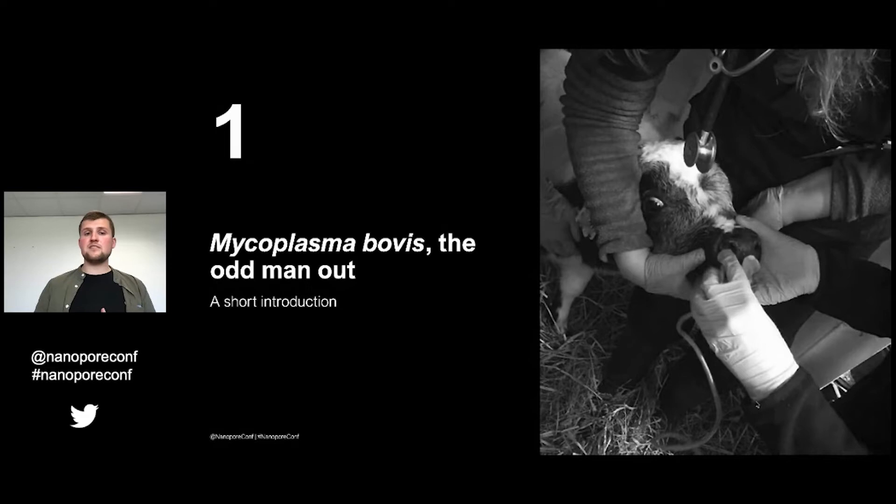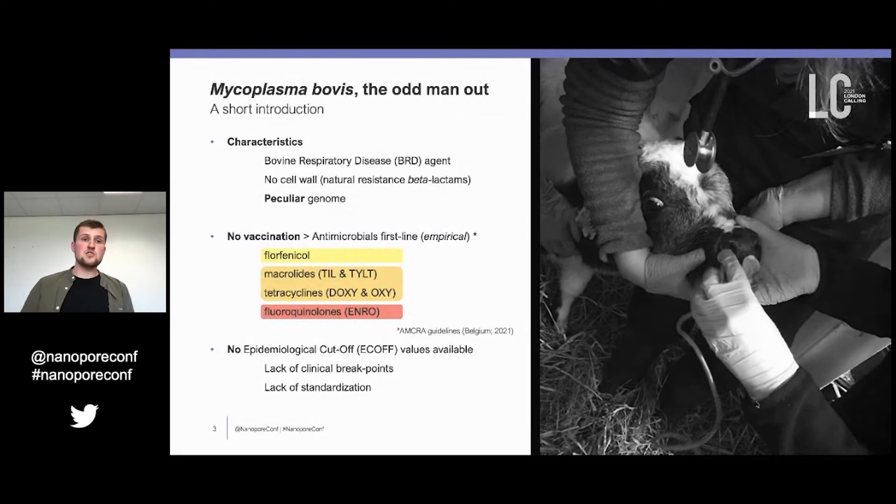Mycoplasmas are kind of special bacteria — they are also called the odd men out. Mycoplasma bovis is the primary agent of bovine respiratory disease in the cattle industry. They have no cell wall, which confers them natural resistance to beta-lactams that target the cell wall. They also have a peculiar genome: only one megabase pair long, comprised of highly repetitive regions and a very low GC content, which makes it quite special for sequencing.